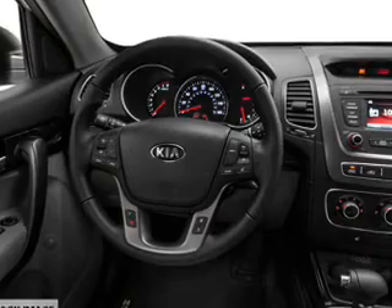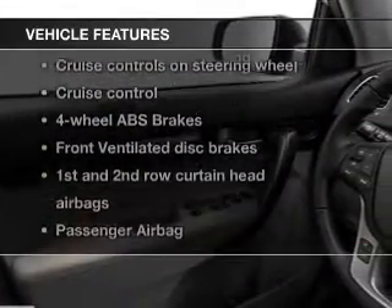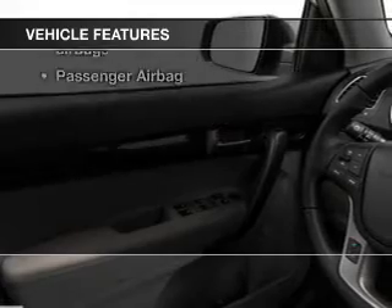You will appreciate the safety feature of anti-lock brakes. And with these notable features, you won't want to miss out on the opportunity to own this amazing ride.